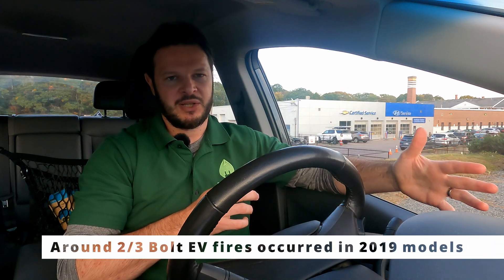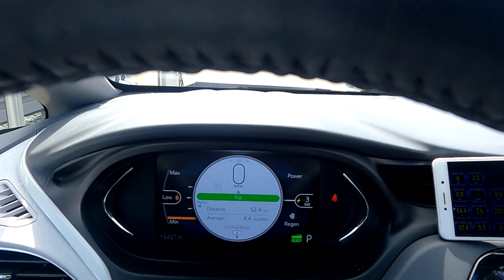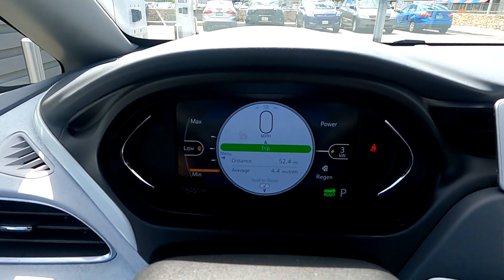In terms of prioritization for pack replacements, the cluster of fires has been in the 2019 model year — specifically those produced late 2018 to early 2019. Beyond that, prioritization will factor in mileage, how you've charged the vehicle, whether vehicles have been deep-discharged to a low state of charge then charged all the way to 100% regularly. How the car is used is likely the biggest indicator, but none of this is public — it's GM's secret sauce for identifying who gets pack replacements. We expect 2019s to be prioritized first, then backwards through 2018s and 2017s, and eventually getting to 2020s and beyond.